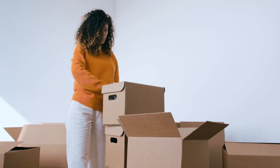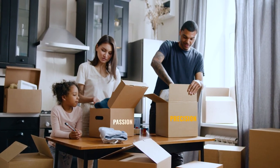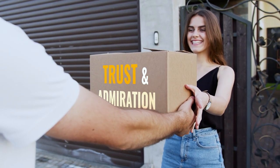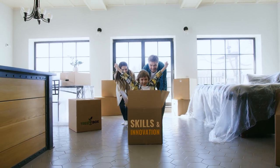When you open a box made by Treebox, you see a box made with passion and precision. A box worthy of trust and admiration. A box representing skills and innovation.